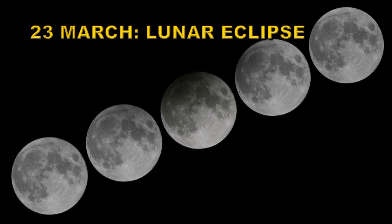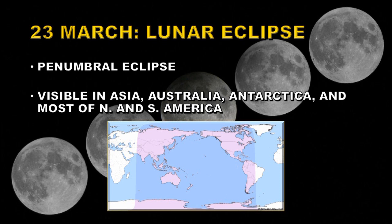On the 23rd of March we have a lunar eclipse. It is only going to be a penumbral eclipse unfortunately. It will be visible in Asia, Australia, Antarctica, and most of North and South America. You'll notice often that a solar eclipse will be followed by a lunar eclipse or vice versa — that's because the Moon is near the ecliptic plane, which increases the chances of both solar and lunar eclipses happening.